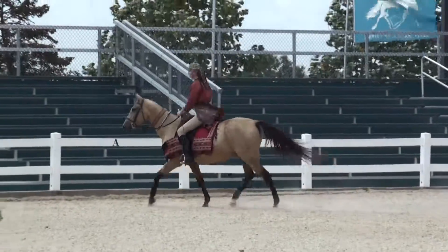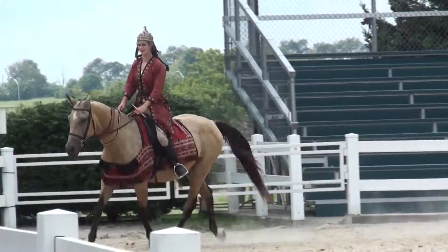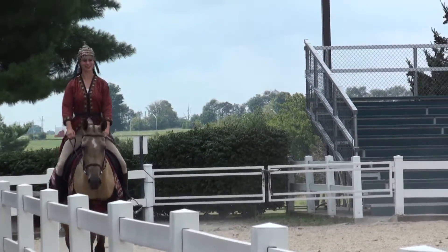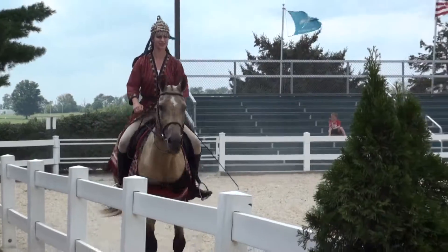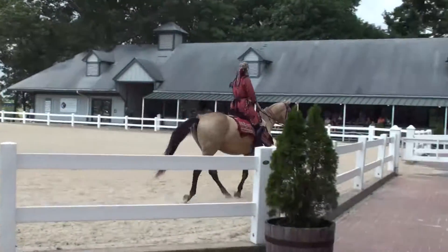Although this breed has existed for thousands of years, the name Akhal-Teke is modern. Akhal — that's A-K-H-A-L — that's an oasis in ancient Persia. The second word, Teke — T-E-K-E — well that signifies the original breeders and owners, the Turkmen tribe.